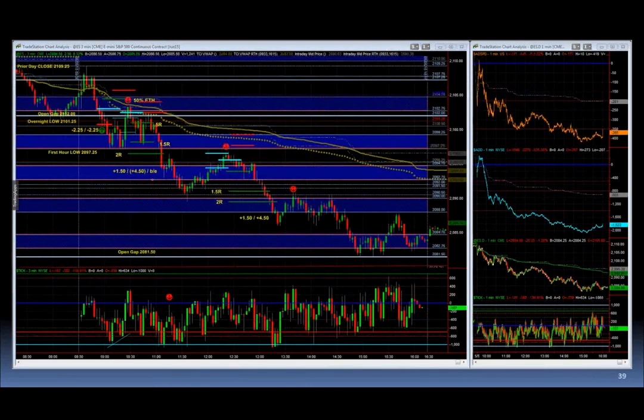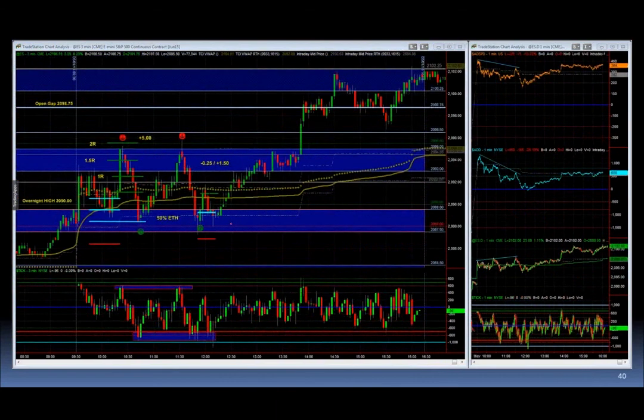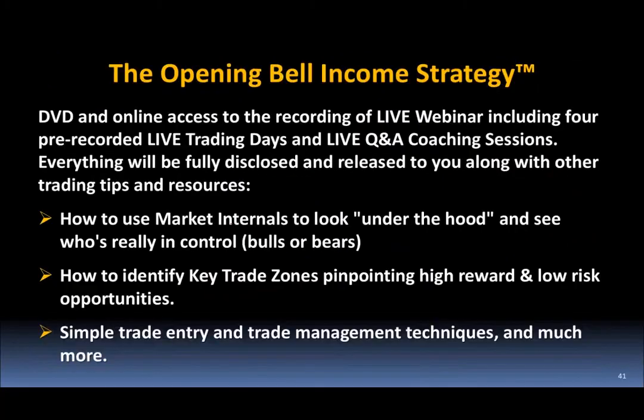You can see how the market kind of respects our zones — it's not that it's respecting our zones, it's that we're pulling these zones off of previous price action. You can go to tradingconceptsinc.com. We've got a DVD with online access to a recording of a live webinar I did, including some live trading days and live Q&A coaching sessions where everything is fully disclosed — everything I've talked about and more, much more actually.